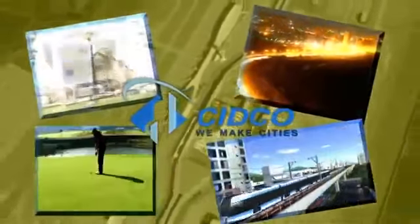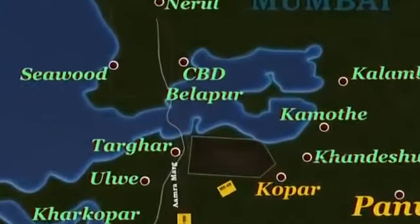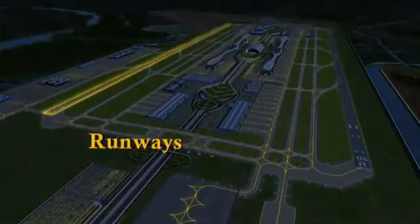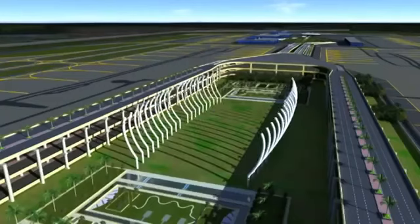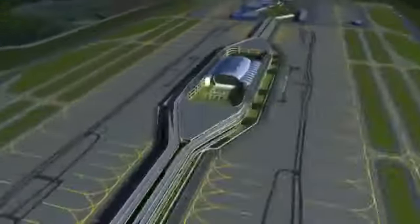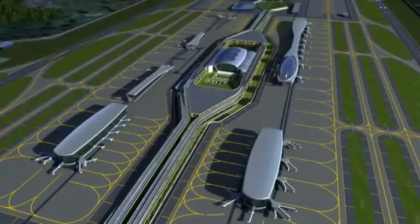The Navi Mumbai International Airport is located at Kopra, near Panvel. The airport is planned with two parallel runways, 3.7 kilometers in length and 60 meters wide, along with end-to-end full-length taxiways and rapid exits. The efficiently designed terminal building, along with concourses, is conceived in an H-shaped concept, with the terminal building functioning as a central processing unit.